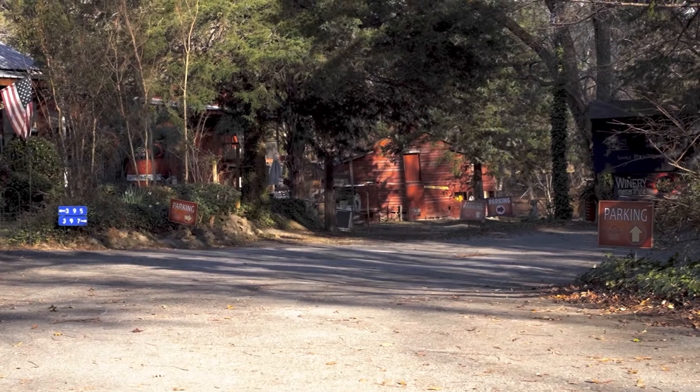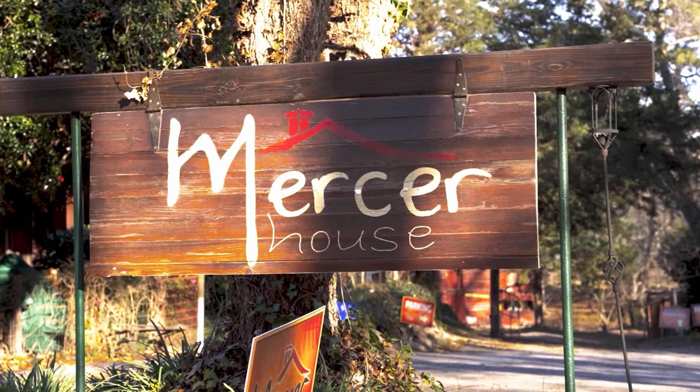If you're into wines, believe it or not, Mercer Winery is just north of Gilbert. It has over 50 different blends of wine they produce each year. It's a little secluded, so you've got to look for the signs, but it is a fantastic place to go do a nice wine tasting.